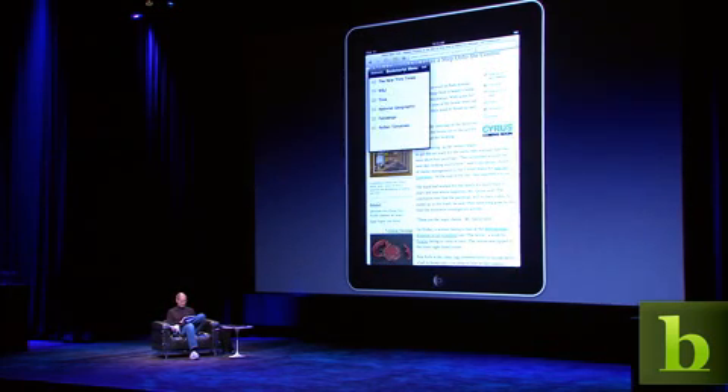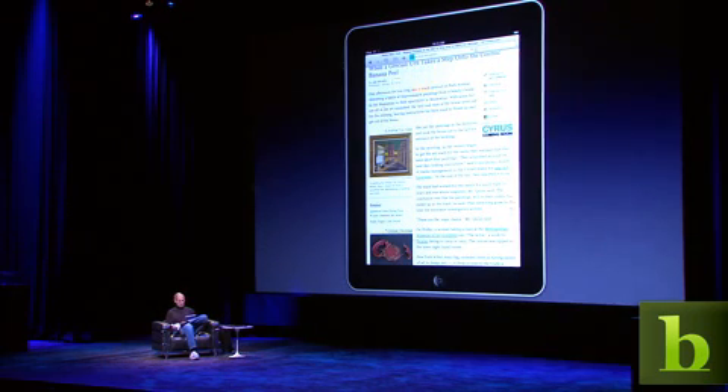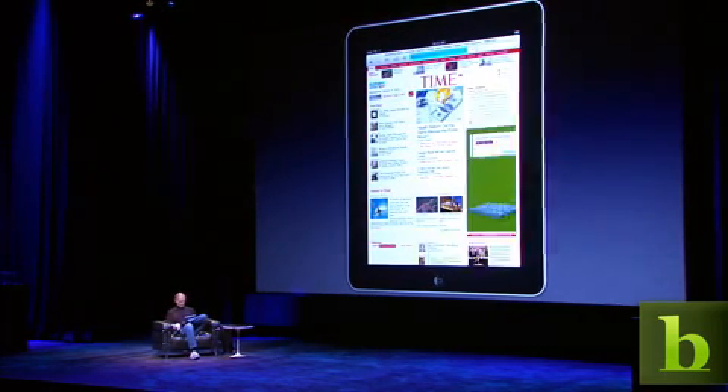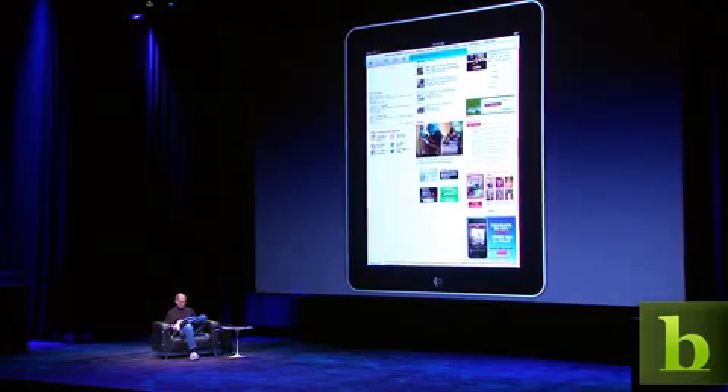Let me go to another website here. Let's go to Time Magazine. See what's up in Time's website. Just flick through the website, see what's happening.